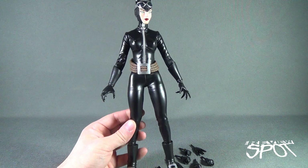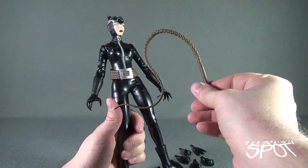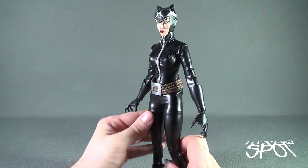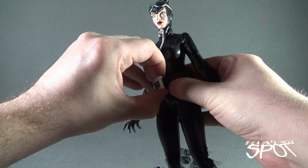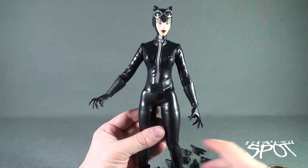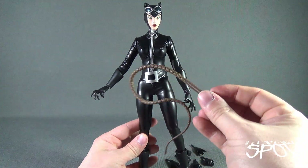She has a whip accessory, though it doesn't have any posability. If you wanted to, you could heat it and stretch it a little for extra length. The whip is wrapped around her waist — but Medicom has it where you can detach the belt via velcro and take it off entirely. That way, if she's holding her whip, it makes sense it's not also around her waist. They give you an extra buckle with velcro so you can peg that back in, and then you can display Catwoman holding the whip.